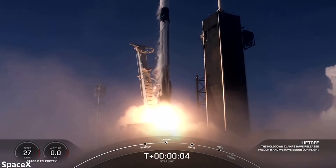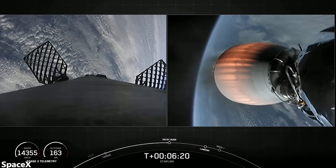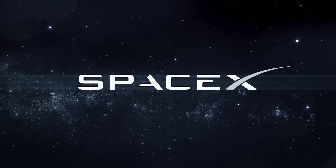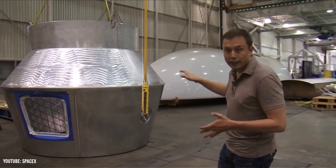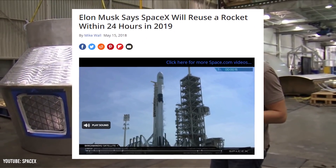Though launching Falcon 9s has become extremely common, the speed of reusing boosters hasn't really improved much. In 2020, SpaceX did set the record for fastest turnaround, but that was only 3 days faster than the space shuttle, coming in at 51 days. This is quite far off from Elon Musk's vision that SpaceX would reuse rockets in less than 24 hours by 2020.